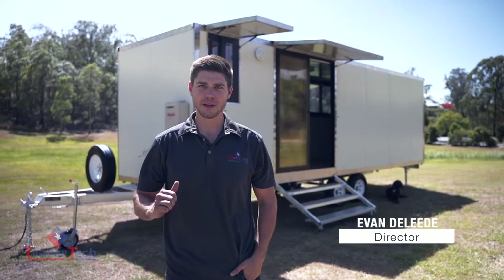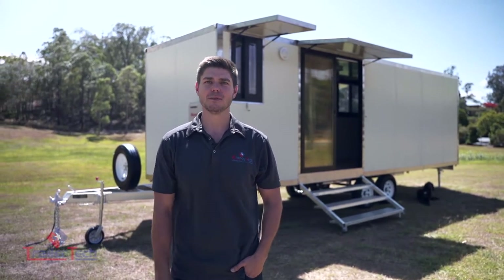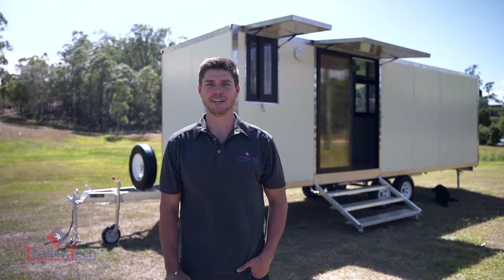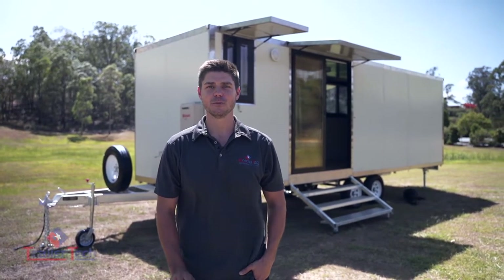G'day guys, Evan here from Trailer Tech. Behind me is our most popular 7.9 meter fully fitted mobile cabin. This one is set up to be a self-contained studio apartment, a whopping 18 square meters internal. Our ranges include 3.9 meter showrooms to 10.9 meter two bedroom apartments. Now let's go check it out.